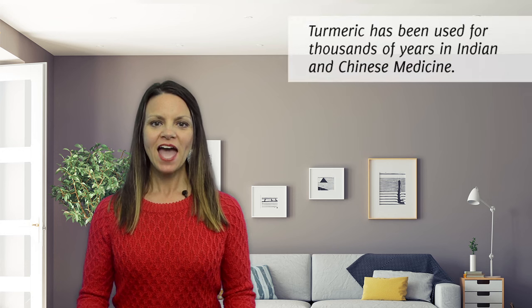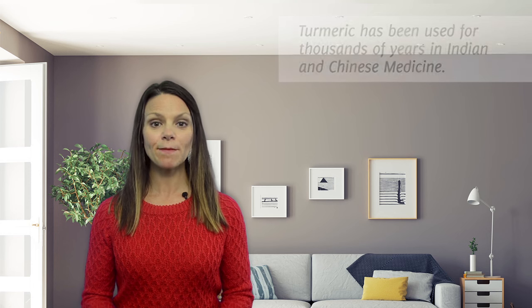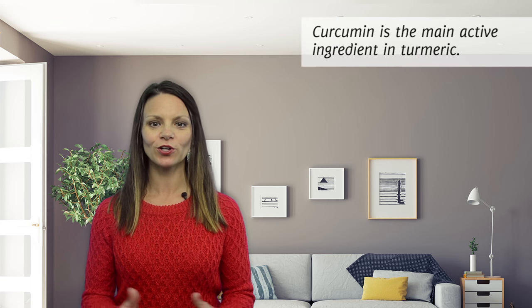You might recognize turmeric for its brilliant golden color, or perhaps you've eaten it in a traditional Indian curry dish. This spice made from turmeric root has been used for thousands of years in both India and China and has some amazing health benefits, primarily due to the main active ingredient called curcumin.